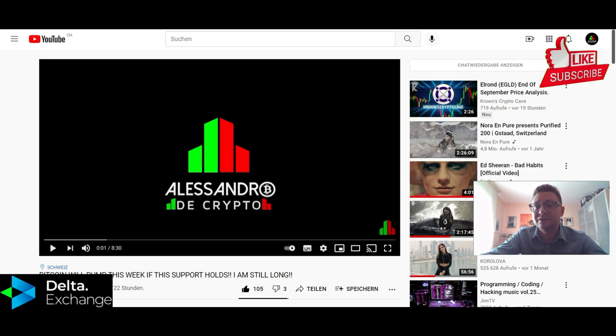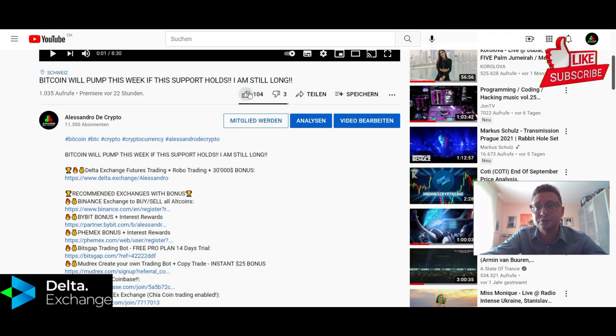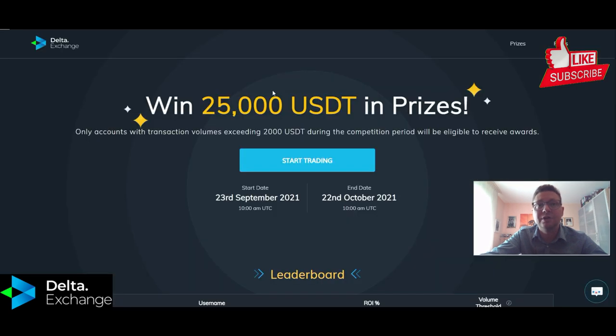With that said, I'm going to wrap it up for now. If you like the content, make sure to hit the like button and subscribe to the channel — see you all in the next one!